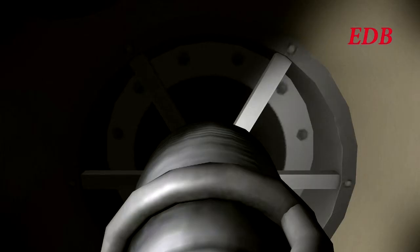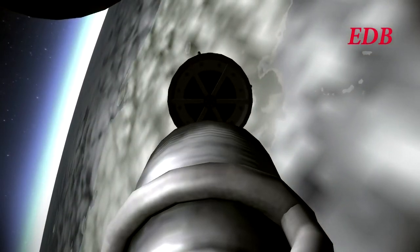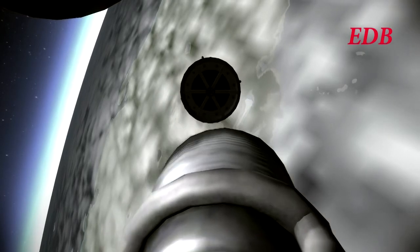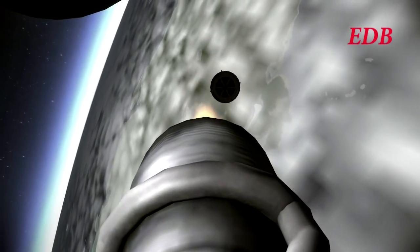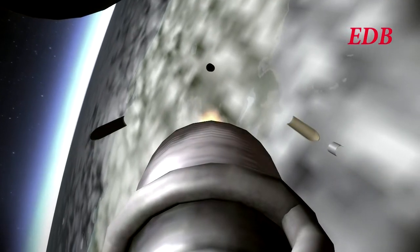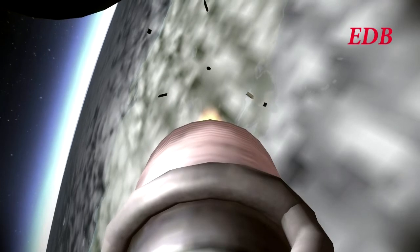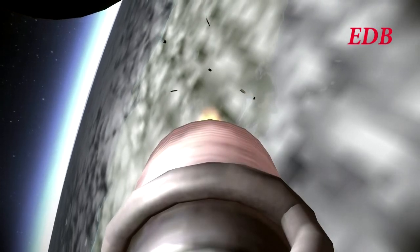Getting ready for first stage separation. And we hear first stage burnout. Stage separation. Fairing separation. We are going with payload fairing separation at the same time as first stage separation on this launch, as with the previous launch of the Saturn 9. And the second stage is lit. All systems are nominal, and the Saturn 9 continues to orbit.